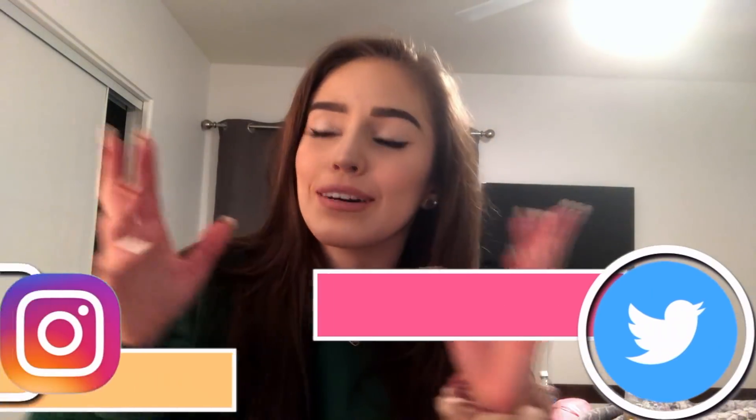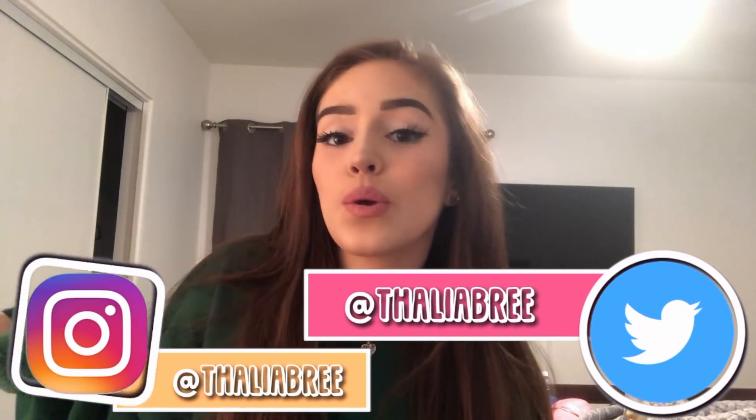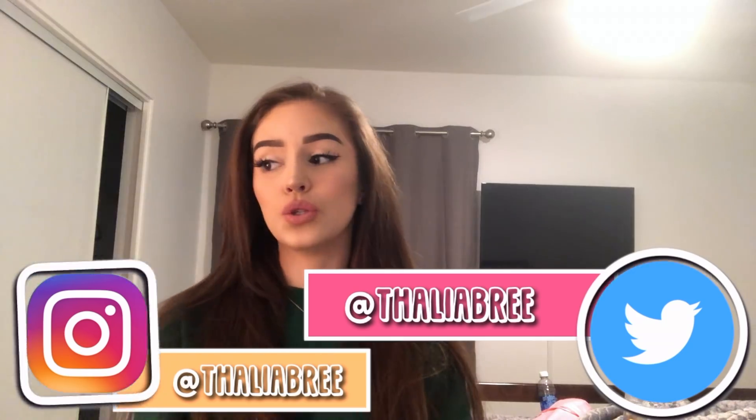Hey guys, it's Talia! Today I wanted to spice it up and do a get-unready-with-me, but vlog style — just taking you around with me showing you what I do to get ready for bed. This is vacation style because I'm actually away from home right now for Christmas, so this is like a vacation slash Christmas get-unready-with-me.